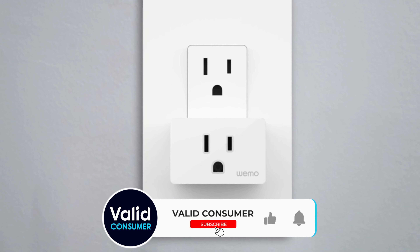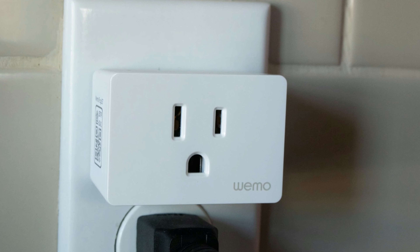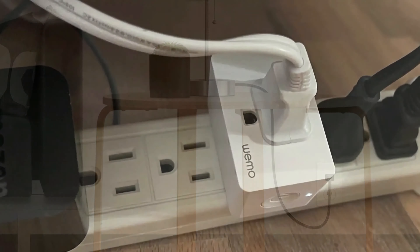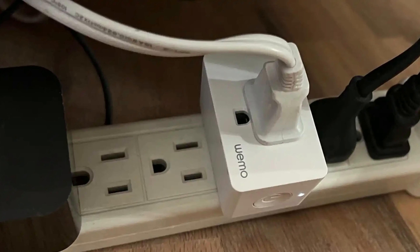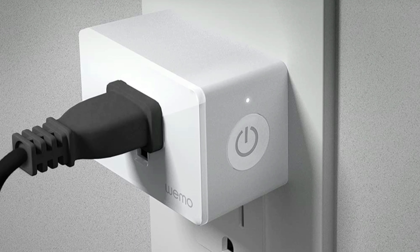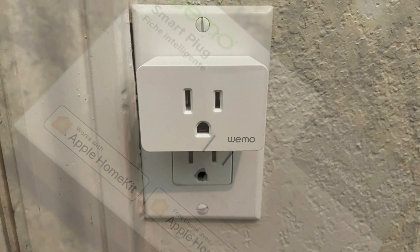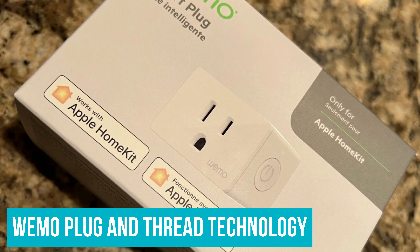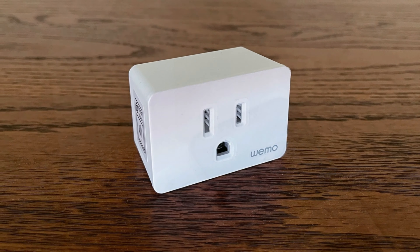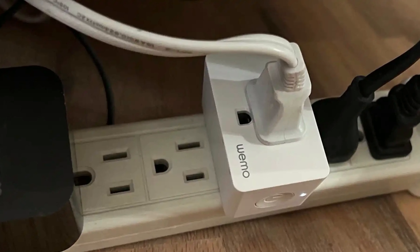We currently have a few different automations set up. The first relies on a motion sensor in our hallway that triggers the WeMo Smart Plug with Thread to turn on a lamp — but only after the sun has gone down. We replaced an old iDevices connected smart plug we'd been using for four years. With the iDevices plug, there was a three to five second delay between motion being detected and the light turning on, often resulting in us walking all the way down the hall before the light turned on. However, with the new WeMo plug and Thread technology, the plug turns on after maybe one second — well before we exit the hall. It's so impressively fast that we're adding up how much it would cost to replace the rest of our smart plugs with WeMo's latest — a lot, even at only $25 a pop.